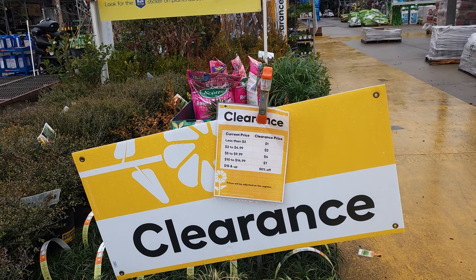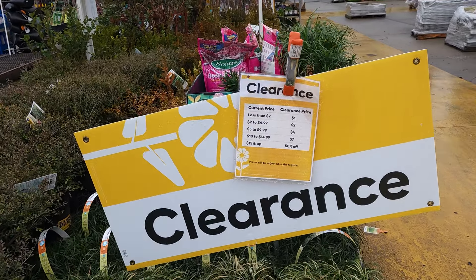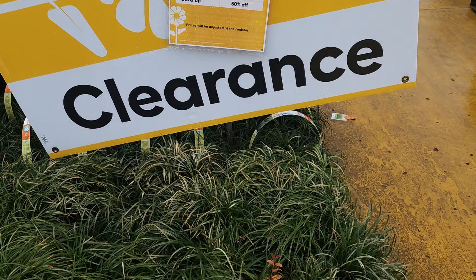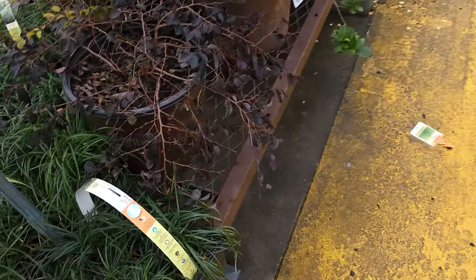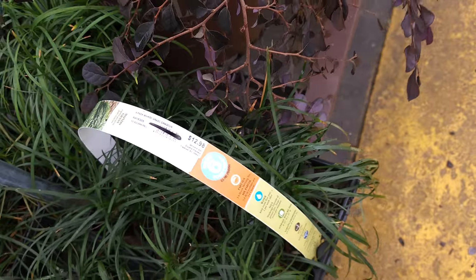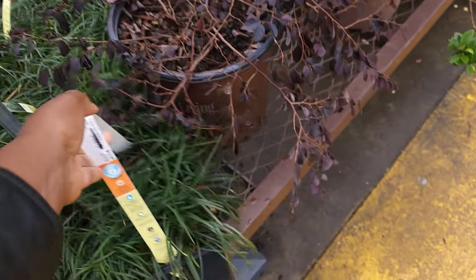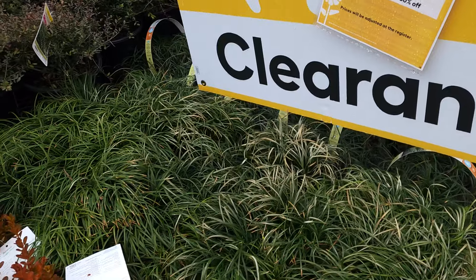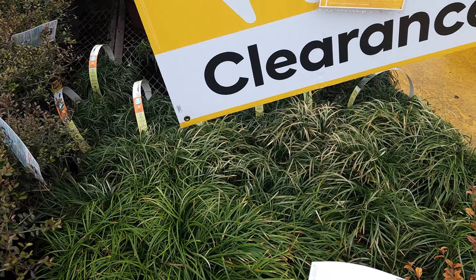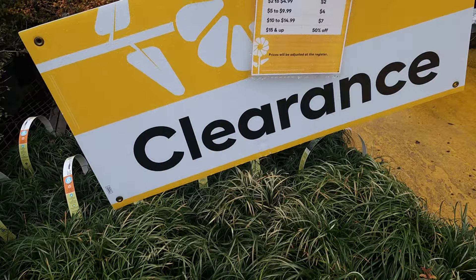I don't need anything but I want to show you what my Lowe's still has towards the end of January on clearance. Here's the clearance tier, so let's get into it. The first thing I want to show you is this Mondo grass — $12.98 but marked down to $7 on clearance. It's a six-pack and they have a lot of them. It's a really great buy.